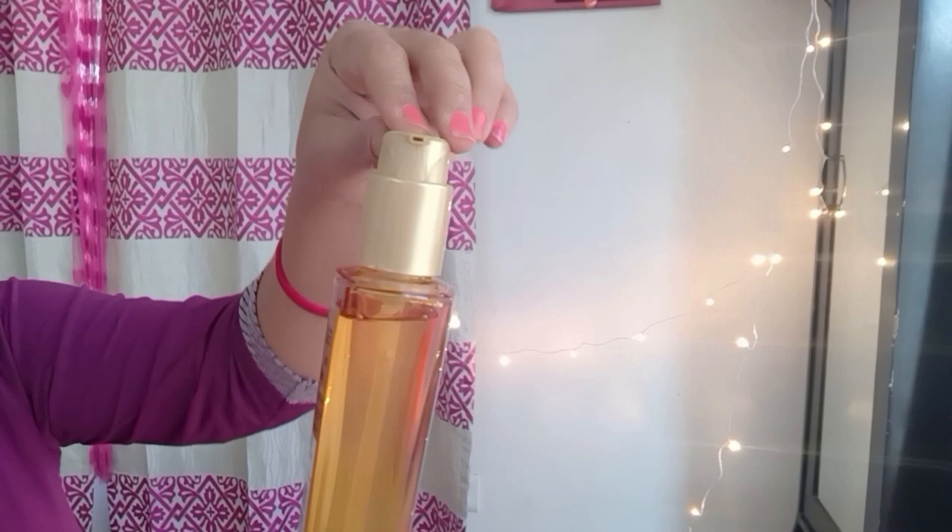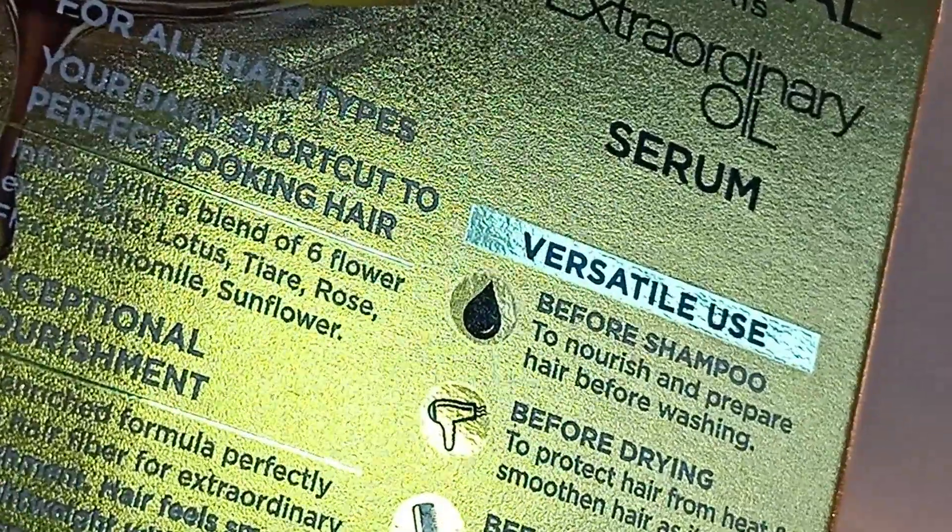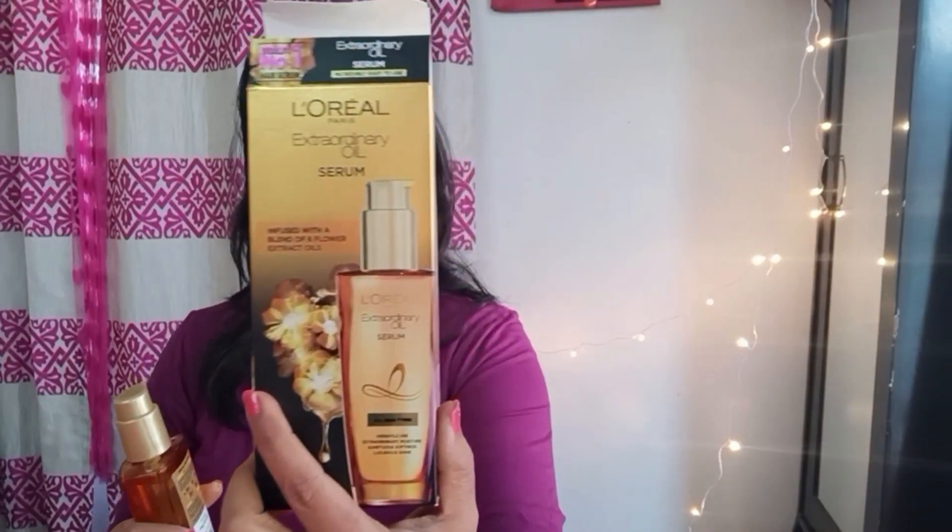Now talking about the ingredients, this oil is a combination of six flower extract oils: lotus, tiari, rose, flax, chamayl, and sunflower — which makes your hair much more healthier and manageable.